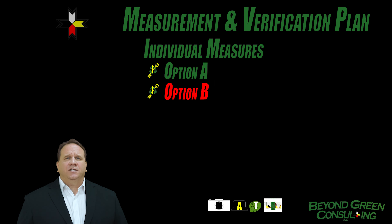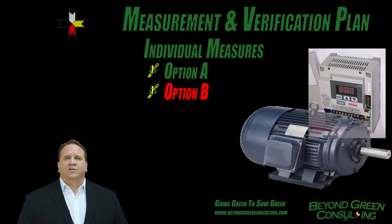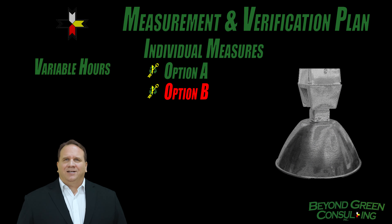Option B is used for a single measure where the performance and operation should be measured. A good example would be the installation of a variable speed drive, whose performance would be driven by the installed variable speed drive and the associated motor. Or a lighting upgrade when the hours of operation are not constant.